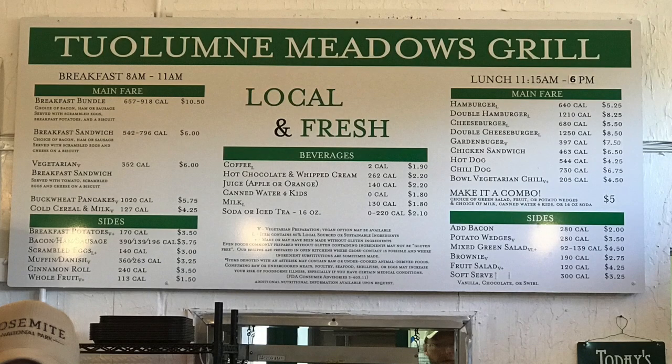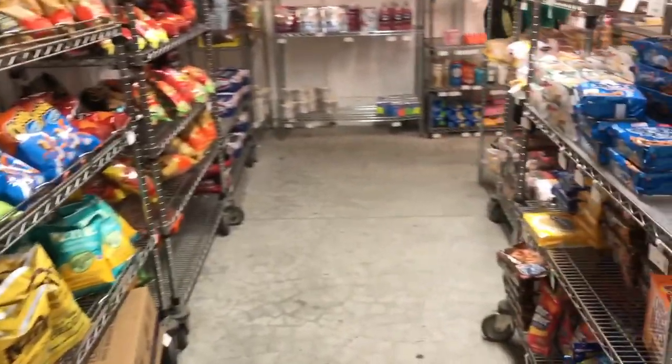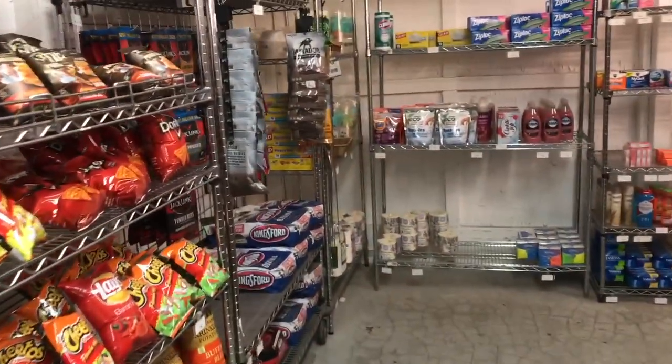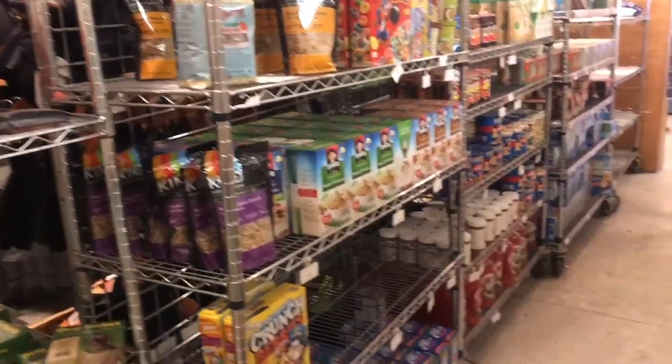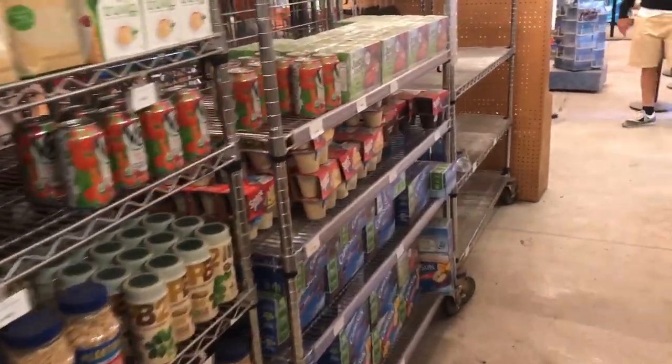Tuolumne Meadows also has a grill, so you can grab something to eat and that can make up for one of your meals. When I ate there, I ate so much that I had a very light dinner my first night out. There is a camp store connected to the post office — they're all in one area along with the grill. The camp store has quite a few trail-friendly items but the food is more expensive, so I'd recommend just sending a resupply there instead of relying on the camp store.